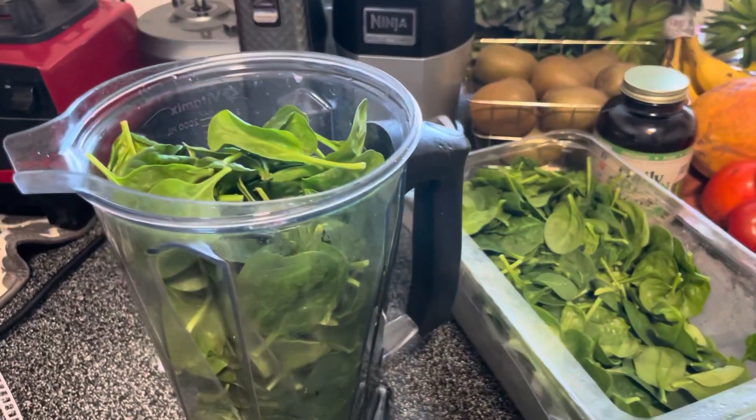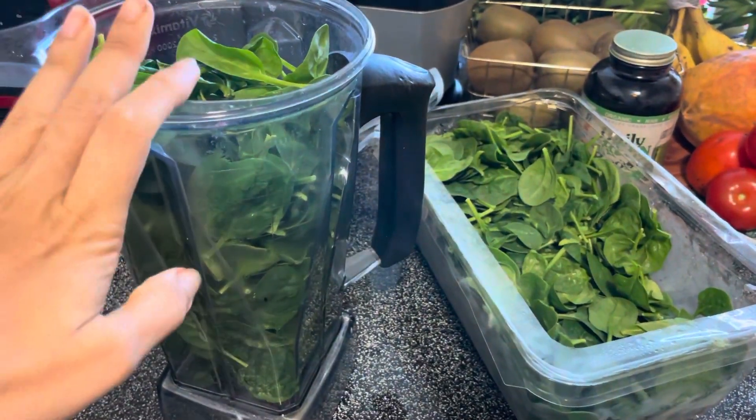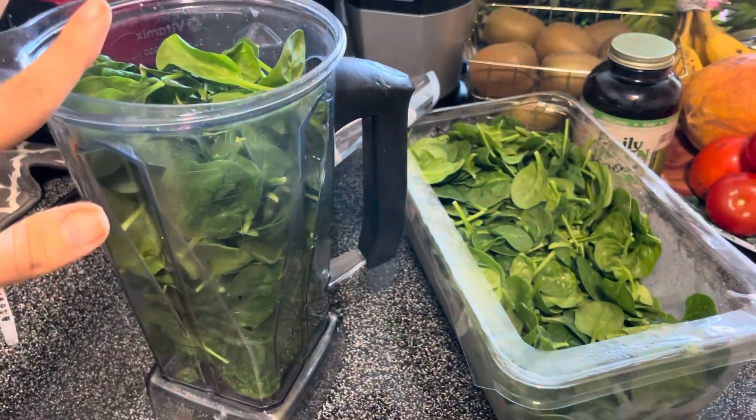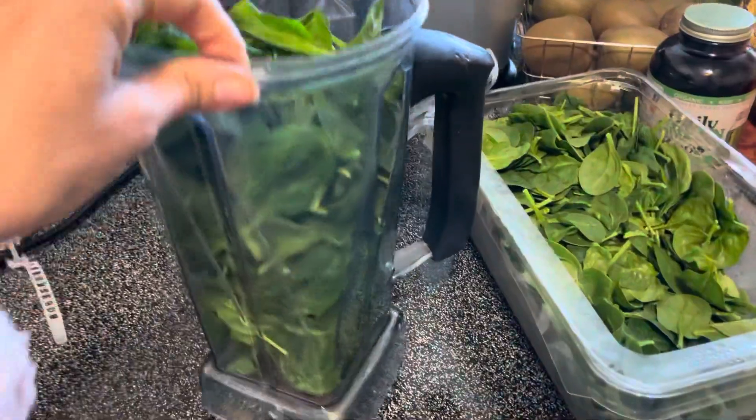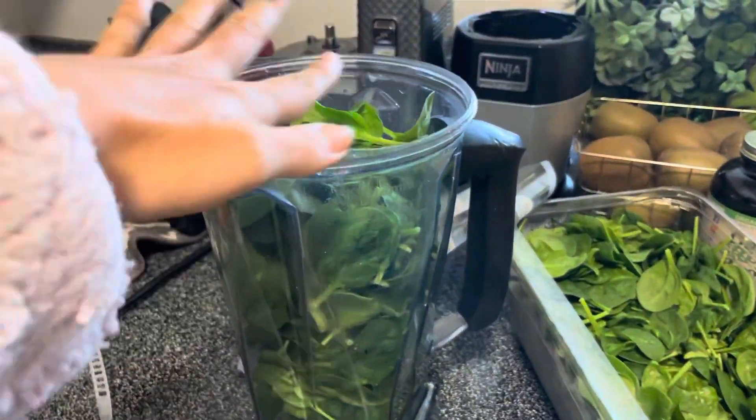But this is the secret. You want to get in more greens? Here you go, I'm gonna give this one to you for free. You fill up your Vitamix - this is a 64-ounce Vitamix - you fill it up all the way.